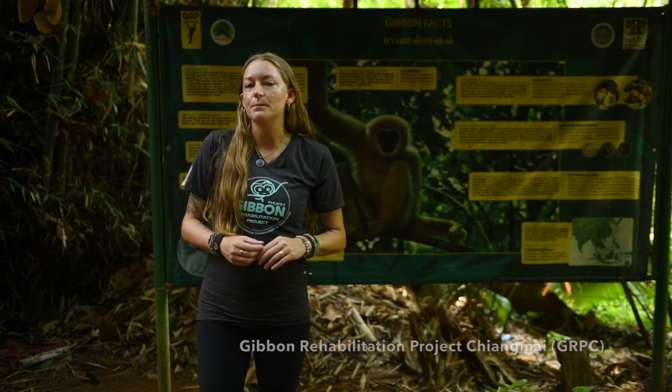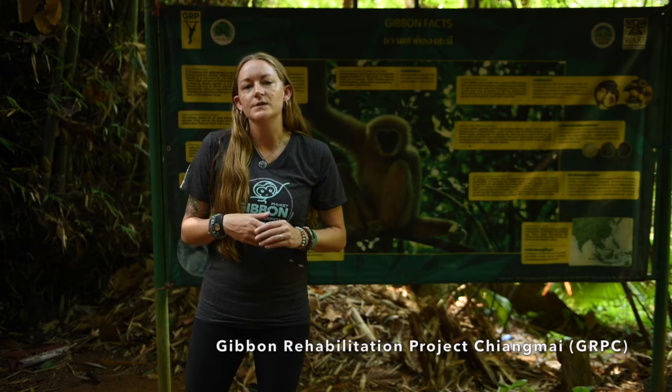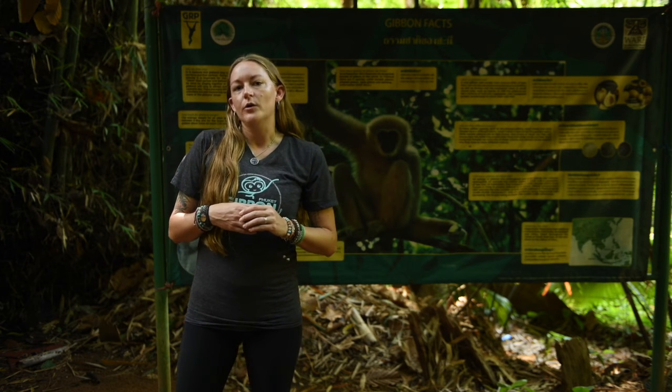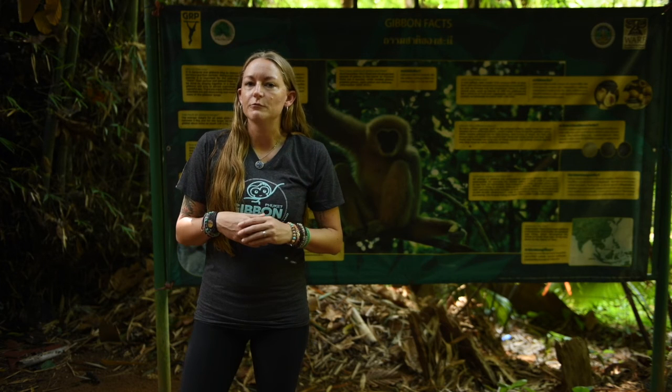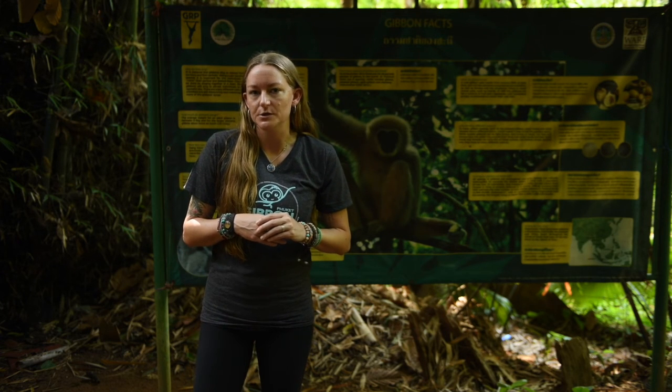One of these locations is up near Chiang Mai. The Gibbon Rehabilitation Project is working in close contact with the local community in order for them to monitor and work alongside the project to keep the families that have been released up there safe, and ensure a successful reintroduction process.